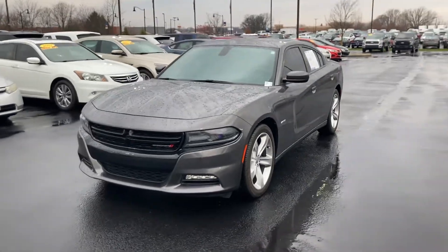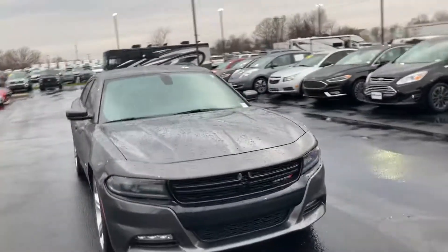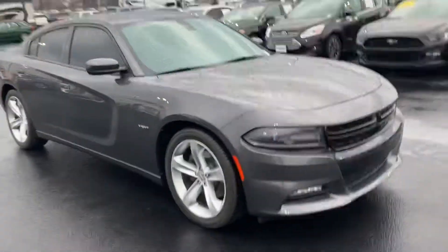Hi, this is Chris Dillon with Bill Estes Ford. Wanted to show you our Dodge Charger we have out here. Overall in great shape. Wheels and tires are in great shape.